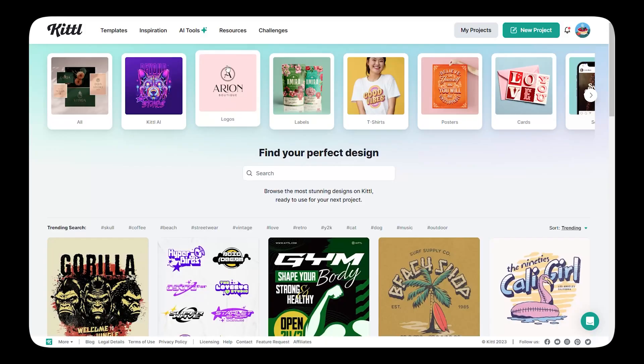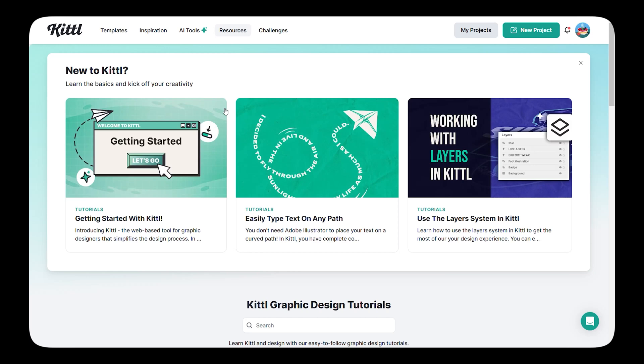Kittel also has an amazing community and a wealth of learning resources. I've been able to learn new design techniques and improve my skills by exploring the tutorials on Kittel's YouTube channel. The knowledge and inspiration this app provides has truly elevated my designs.